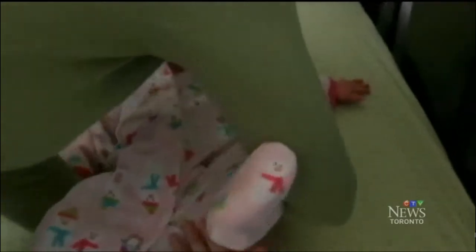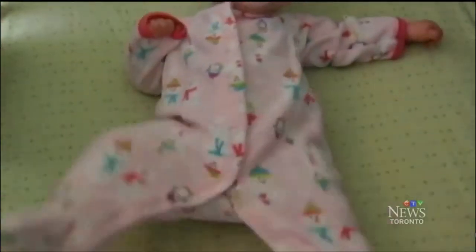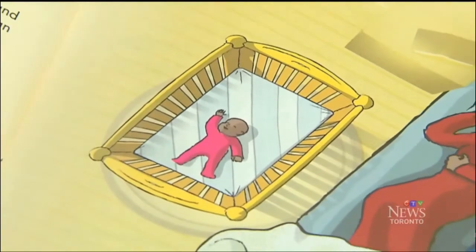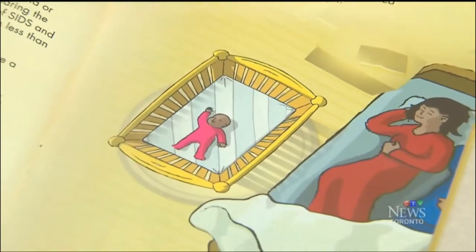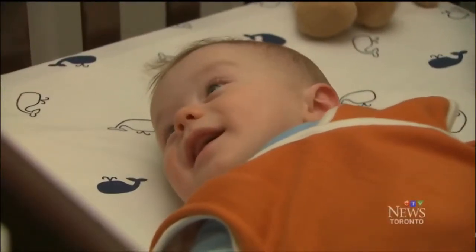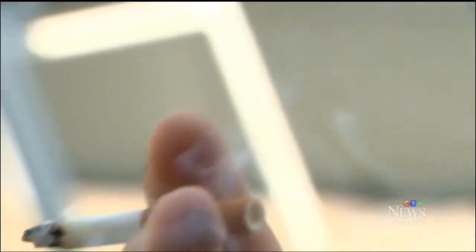She encourages parents to follow the safe sleep guidelines put together by the Public Health Agency of Canada. First, put the baby to sleep on their back and keep the crib clear of all clutter — that means no toys, big blankets, or even crib bumpers. And while having the baby's crib in the same room as the parents is encouraged, especially in the first six months, co-sleeping with the baby should not be done.